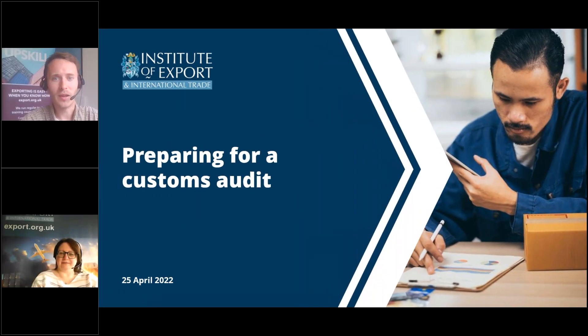Good afternoon everyone and welcome to today's webinar about how to prepare for a HMRC customs audit, brought to you by the Institute of Export and International Trade. My name is William Barnes Graham, the senior content editor at the Institute, and I will be your host for this afternoon.